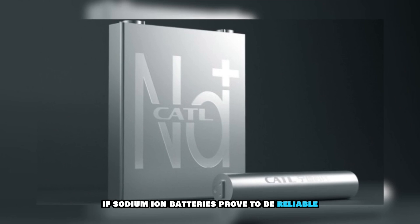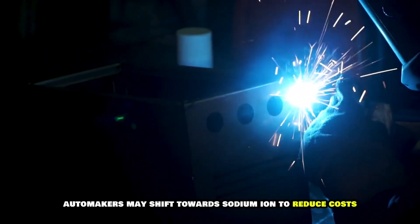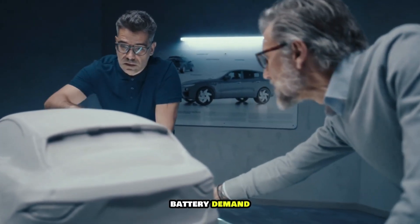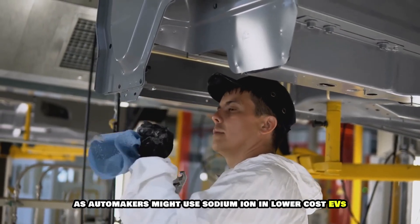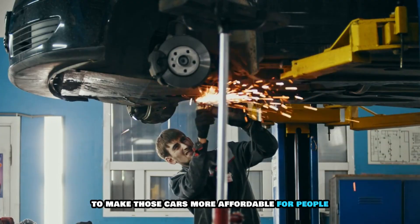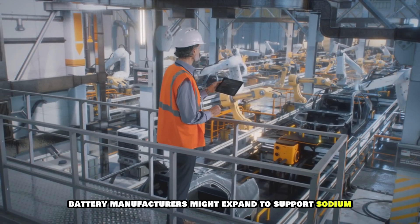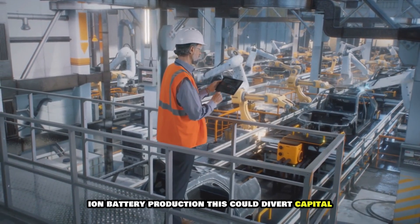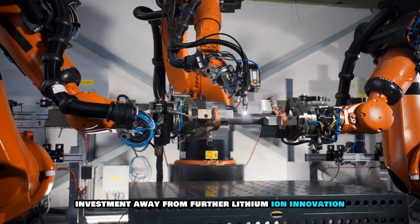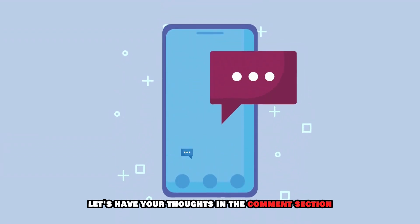If sodium ion batteries prove to be reliable, automakers may shift towards sodium ion to reduce costs. This would lead to a decline in lithium ion battery demand, as automakers might use sodium ion in lower cost EVs to make those cars more affordable. Instead of producing more lithium ion batteries, battery manufacturers might expand to support sodium ion battery production. This could divert capital investment away from further lithium ion innovation, leading to stagnation in its development.